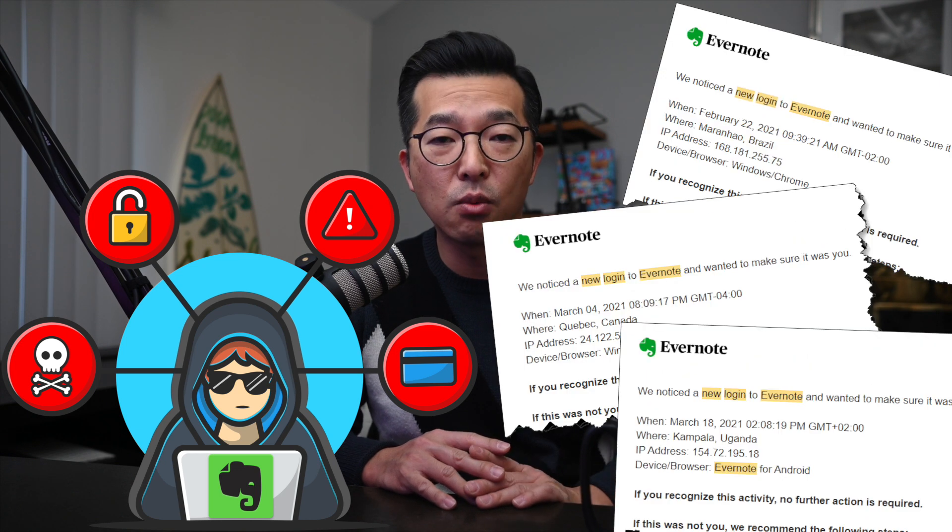I myself was a victim of lazy passwords and got my Evernote account hacked back in early 2021. And you guessed it — my password included the numbers 123 in it. So that's when I realized I needed to up my password security. In addition to enabling multi-factor authentication for sites like Evernote and others, I replaced my simple easy-to-remember passwords with strong unique passwords to be stored in a password manager.